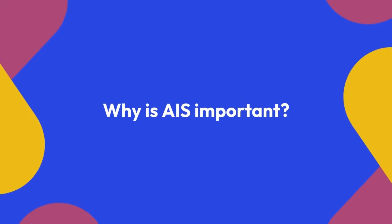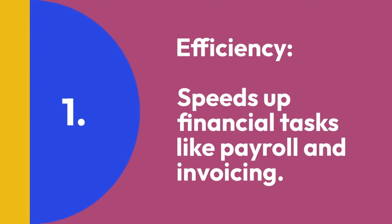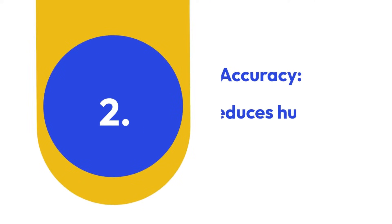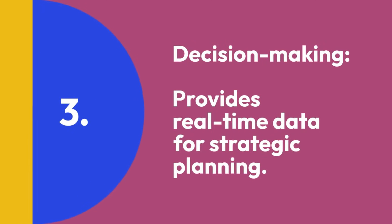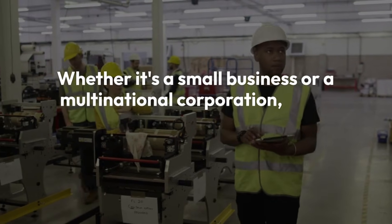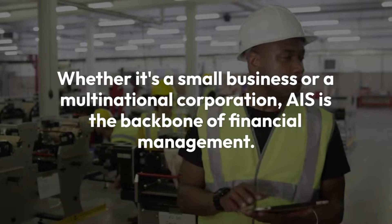Why is AIS important? Here's why businesses rely on AIS. One, efficiency — it speeds up financial tasks like payroll and invoicing. Two, accuracy — it reduces human error with automation. Three, decision making — it provides real-time data for strategic planning. Whether it's a small business or a multinational corporation, AIS is the backbone of financial management.